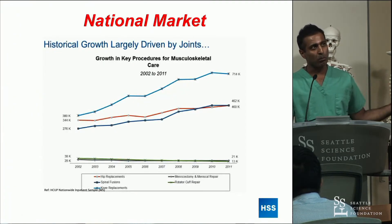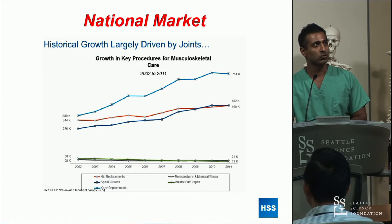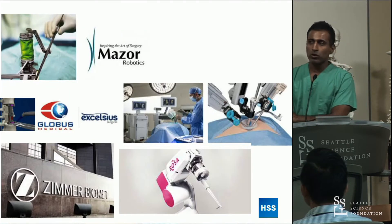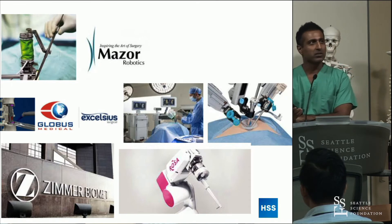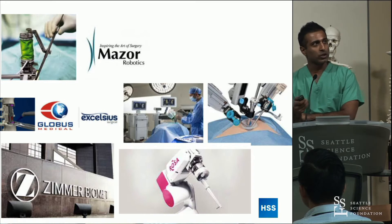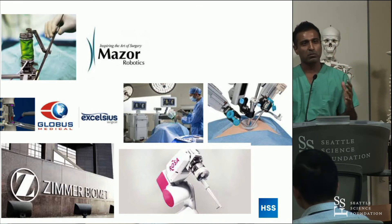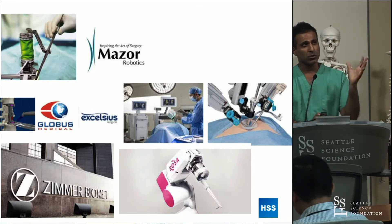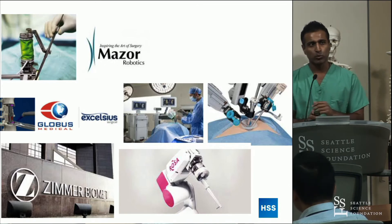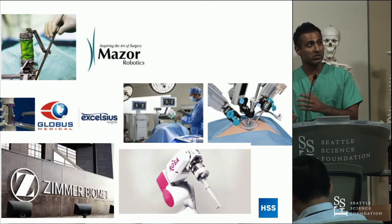The robotic device market in spine has really been largely driven by total joint replacements in terms of historical growth within orthopedics. The current robotic options most of us know are the Mazor — with their next-generation Mazor X — the Globus product Excelsius, and Zimmer Biomet's Rosa. Those are the three in spine. Mazor is the only one FDA-approved for use in spine, but I've looked at and tried all of them, and I think they all have a significant place to advance what we're doing.